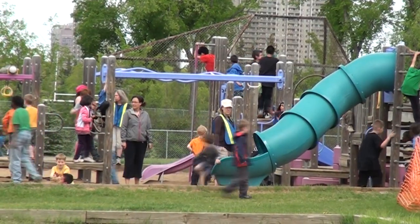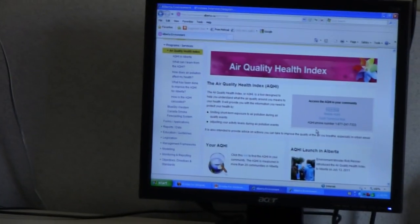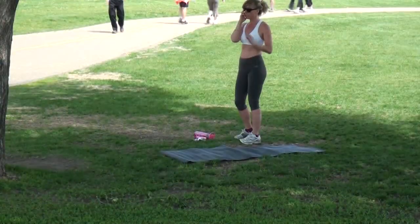Data is transmitted electronically from the air monitoring stations around the province to a central database management system, and then it's uploaded to Alberta Environment and Sustainable Resource Development's website where we can convert it to what's called the Air Quality Health Index. The Air Quality Health Index is a public information tool which is used to bring air quality information to the public and relate it to a person's health.